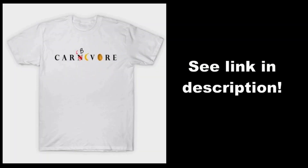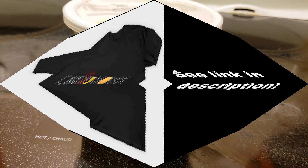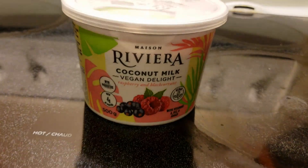Check the link in the description box for where you can buy your Carbivore t-shirt. Hello everyone!